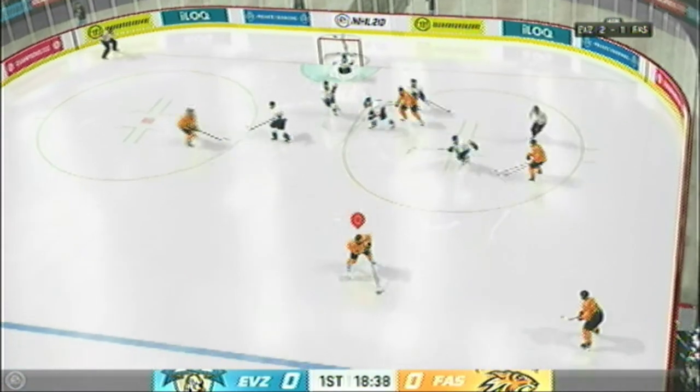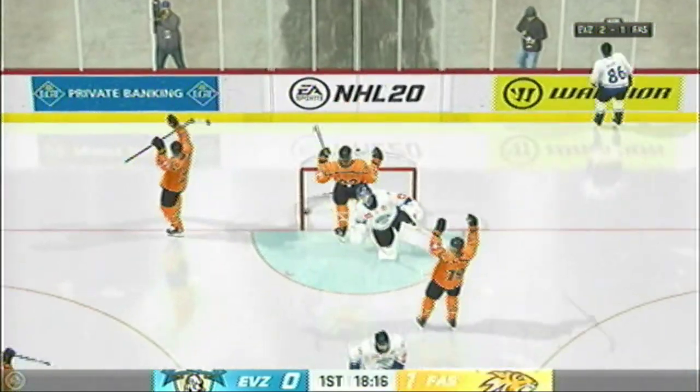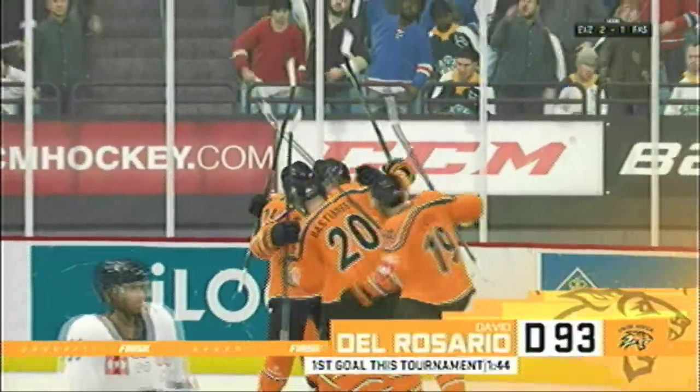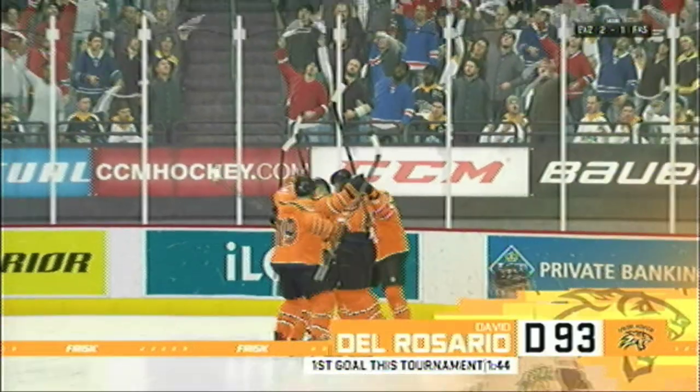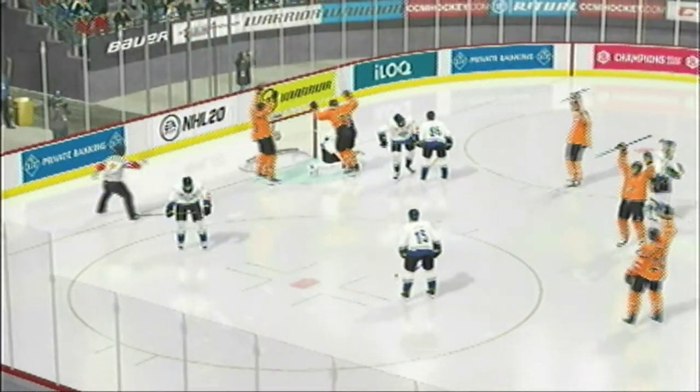Nice start winning the draw here inside the offensive zone. Heads deep in... Score! Oh, that was a beauty! It looks like a bust — people in front of the net. You know it's a tough one when you can't see the goalie. That means he can't see the puck.